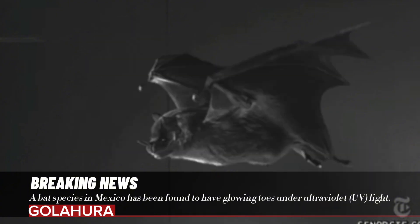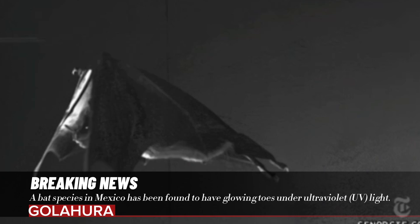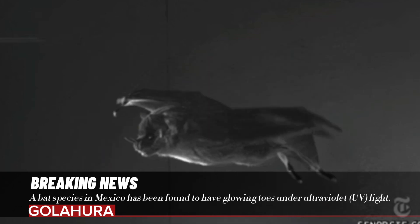Researchers studying bats of the Tadarida brasiliensis species in Mexico City, the capital of Mexico, have added another to the list of glowing animals.